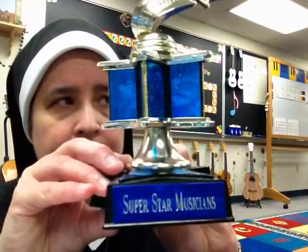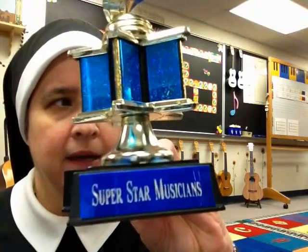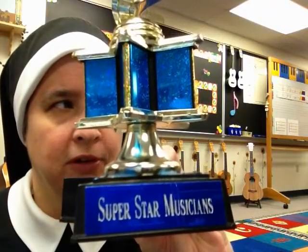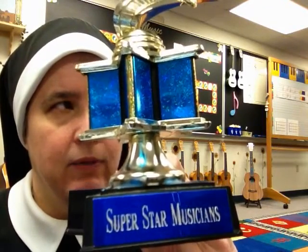The first idea is called the Music Trophy, and this is what it looks like. I ordered this from a music catalog in our school colors, and at the bottom it says Superstar Musicians. You can pick one up at a local sports store and have one made in your school colors. This is very popular with the students. Each class competes to earn the trophy and keep it in their homeroom.